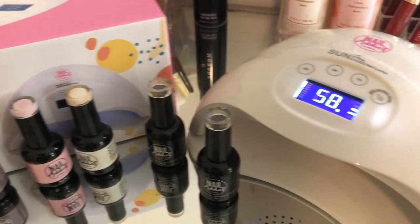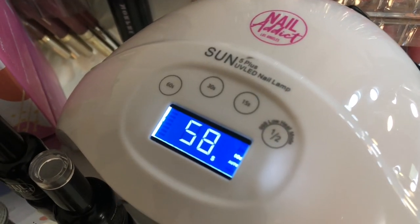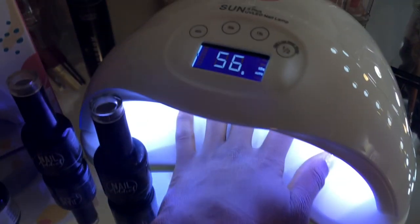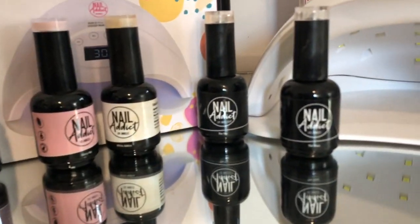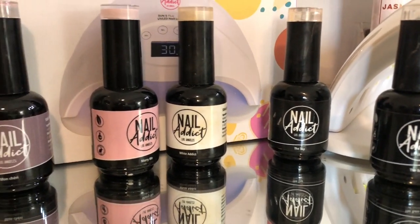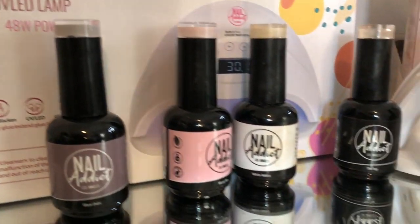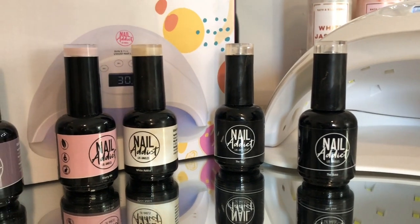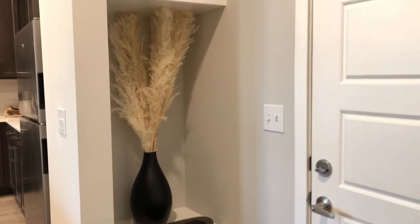Before we get into my home decor updates, I want to show you guys this nail lamp and these gel polishes that were sent to me by Nail Addicts. I love these — now that we've been in quarantine and not able to go to the nail shop, this has definitely changed the game. I polish my toes with it; I don't do my nails because I wear press-ons. I've been using the white polish with the base and top coat for about two weeks now and it's still looking great — definitely salon quality. I'll put the information and a discount code down in my description box.